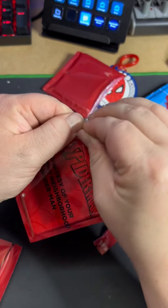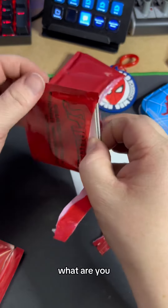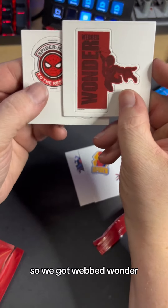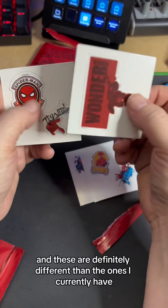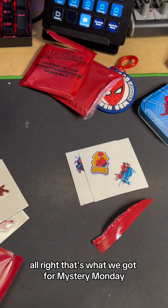Last but not least — this thick boy. These are magnets! So we've got Webbed Wonder, Spider-Man to the Rescue, and Thwip. These are definitely different than the ones I currently have, so I'll have to put those up on my fridge. Alright, that's what we got for Mystery Monday. Have a great day. Bye!